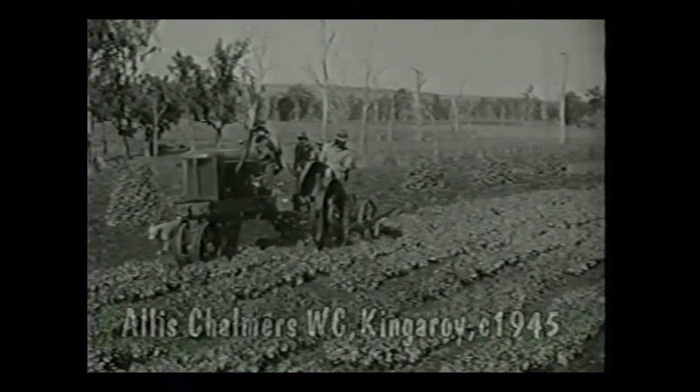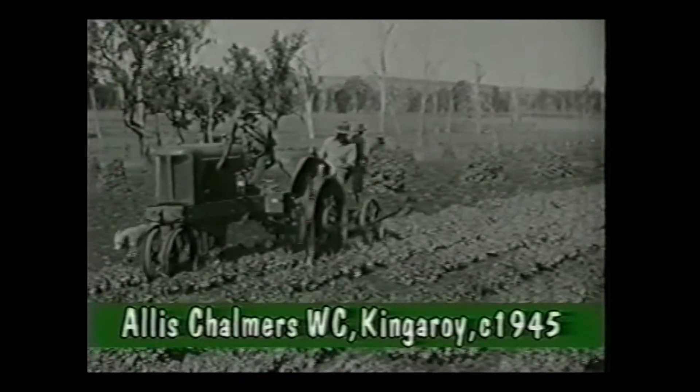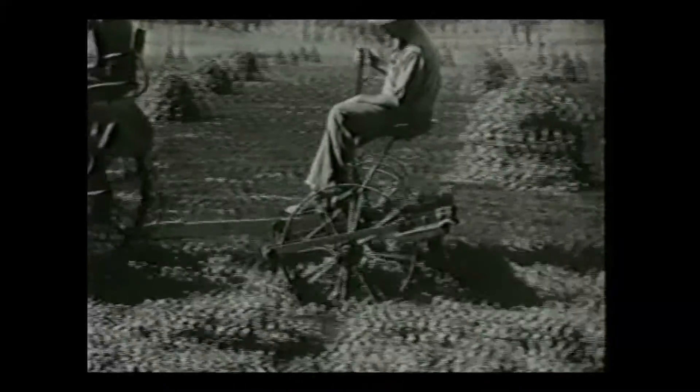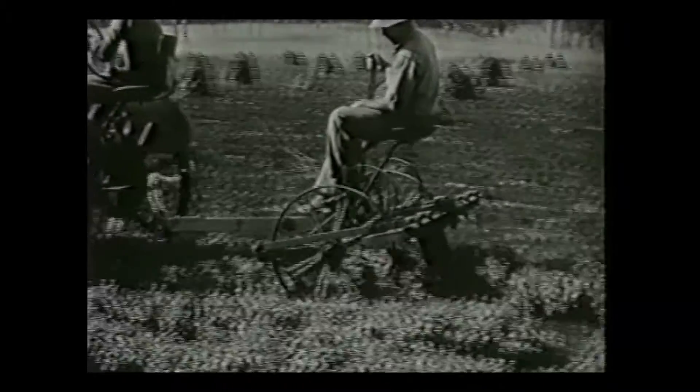The WC, in its distinctive Persian orange colour, came along in 1933. Rated at 24 horsepower, it worked well under all conditions.